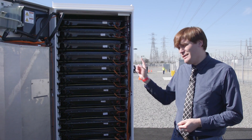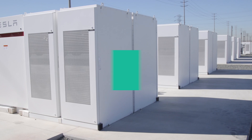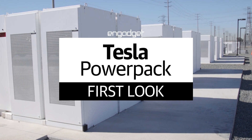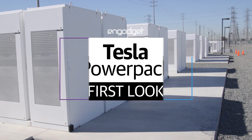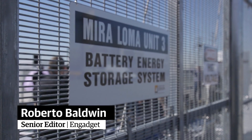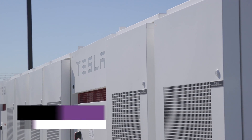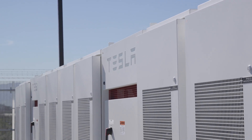I'm here in Ontario, California in front of a Tesla Powerpack — and behind it, 396 more. Here at the new Mira Loma Energy Storage Facility, they're pumping out 20 megawatts at the site level, with 396 Powerpacks and 48 inverters.